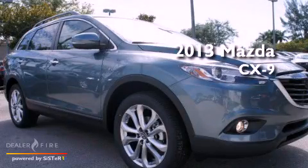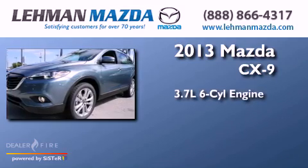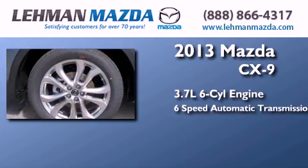This is a brand new 2013 Mazda CX-9. It has a 3.7-liter six-cylinder engine and a six-speed automatic transmission.